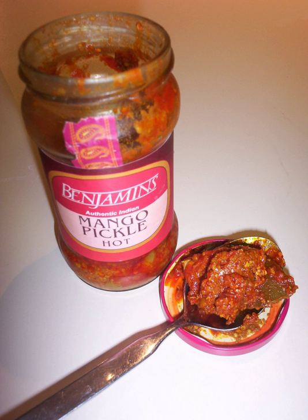Sweet sour lemon pickle is a very popular pickle in India. This sweet and sour pickle is also available commercially. It is prepared by cutting lemons into halves and sprinkling salt and pouring sugar syrup over them, and marinating for one week.